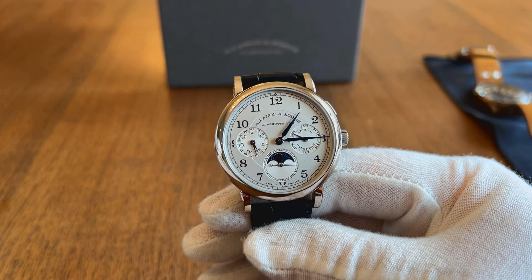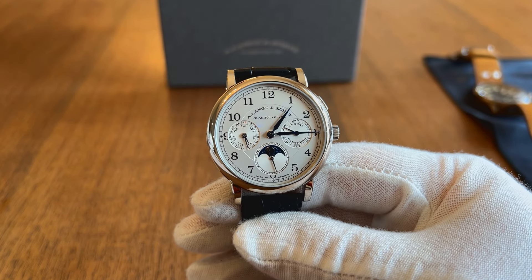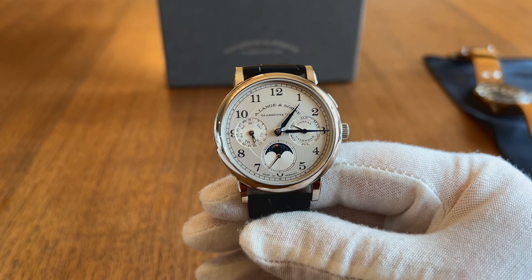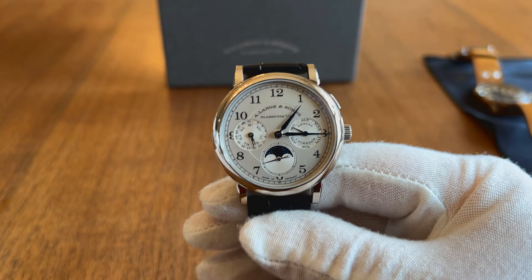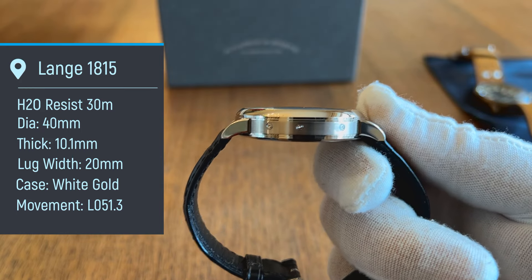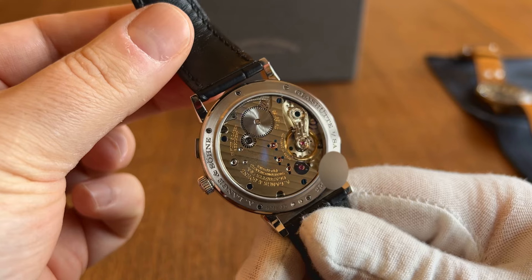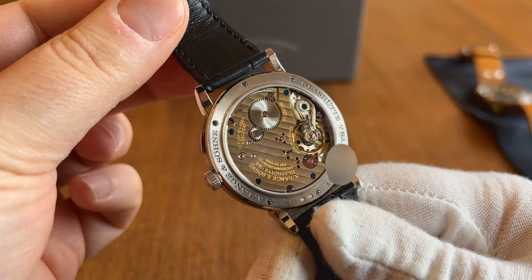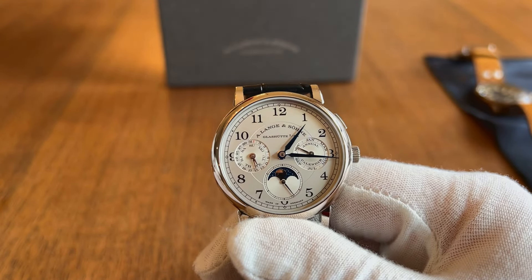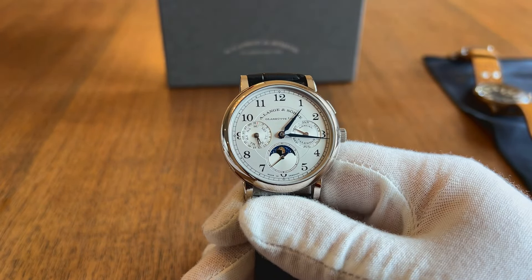The specific piece we're looking at is my 1815 Annual Calendar, reference 238.026E in white gold. You might ask what the significance of '1815' is, given that the Maison was only formed in 1845 — well, that was the year when the founder of Lange, Ferdinand Adolf Lange, was born. This watch features a white gold case, 40mm diameter, and is 10.1mm thick as a function of the manual wind movement. It's powered by Lange's in-house L051.3 manual wind movement with 72 hours of power reserve. As a true annual calendar, you only need to adjust the date once a year — at the transition between February and March. It's simply a gorgeous piece, and it also features a moon phase.